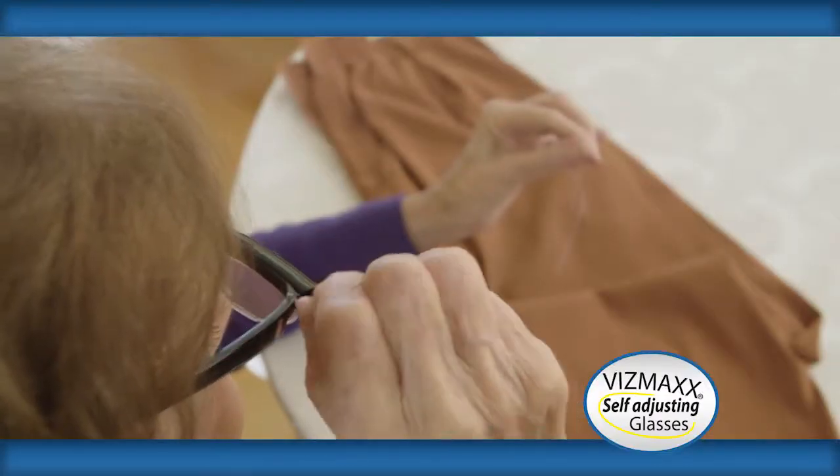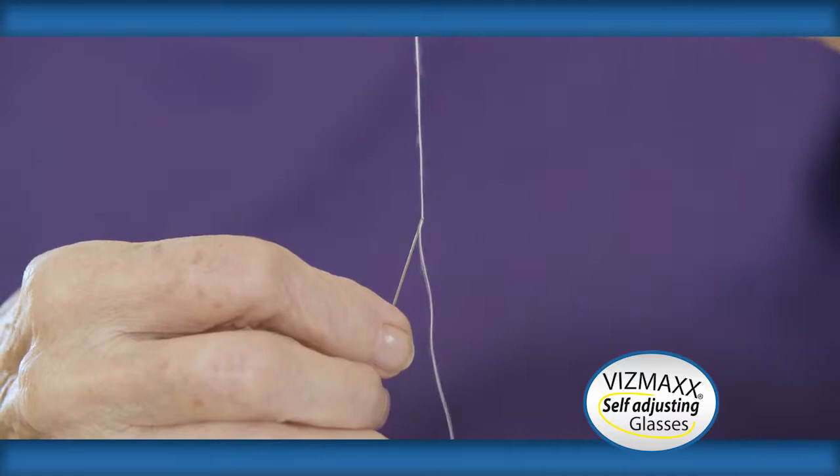I love to sew, but with regular glasses, you can't get it up close enough or far away enough to always thread the needle. But that's not true of these glasses. You just make that little quick adjustment, and you can thread your needle just so easily.